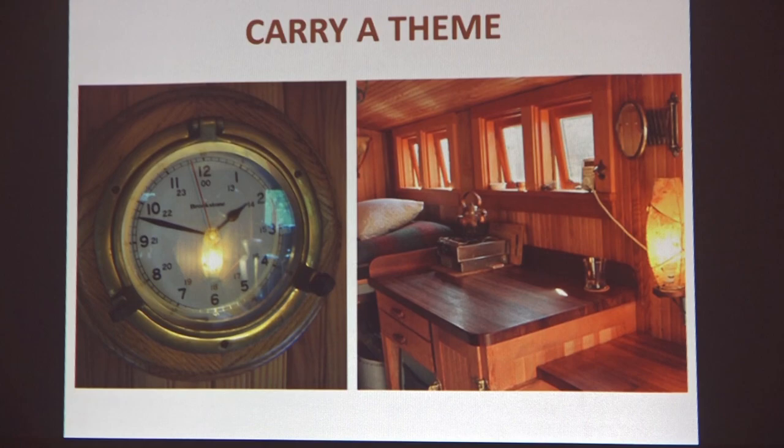Carry a theme. This is also John's tiny house truck — he was going for a nautical theme. He's got all the brass, the lanterns, very nautical throughout. If you can find a theme and carry it through in a way that doesn't bash people over the head with it, but keeps continuity and consistency, it's going to read really well. People will see it and think, 'this is nice, it's got a good feel to it.'